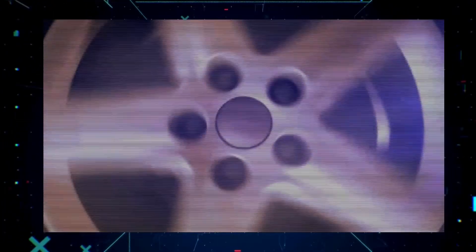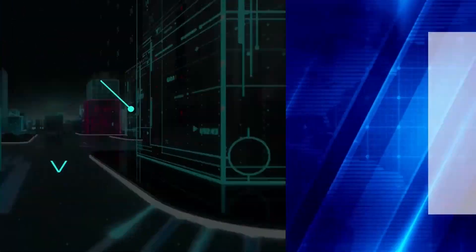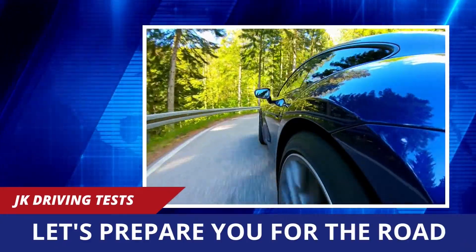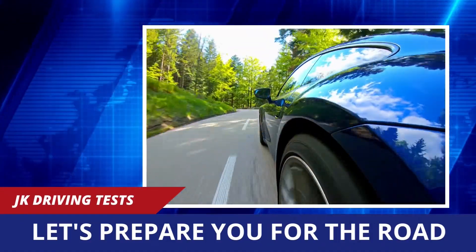Hello, welcome to this channel. Thank you so much for tuning in, guys. Today I believe we have something special for you. If you are new to this channel, kindly consider subscribing for more and also hit on that notification icon so that you may be informed each time we make a new upload.